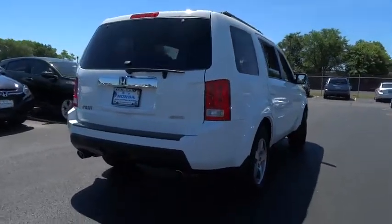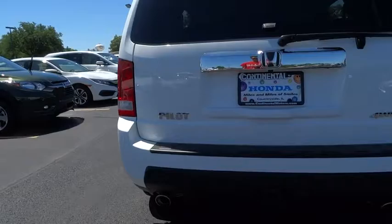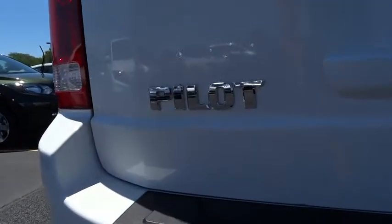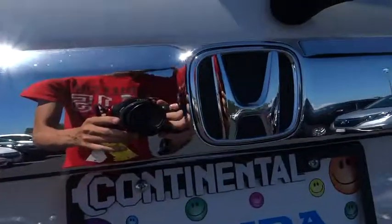Power passenger seat. Moonroof. Leather wrapped steering wheel. Power steering. Adjustable steering wheel. Auto dimming rear view mirror. Floor mat. Cruise control. Aluminum wheels. Four wheel drive. Four wheel disc brakes.